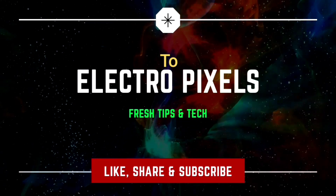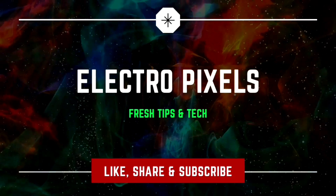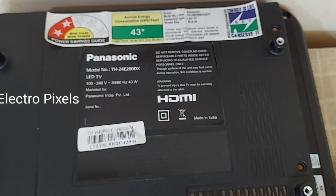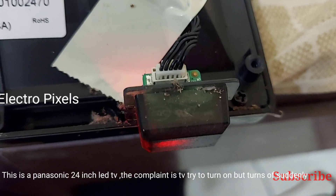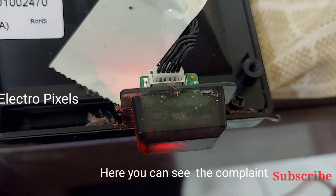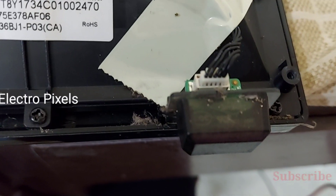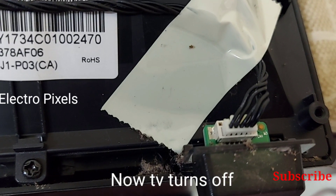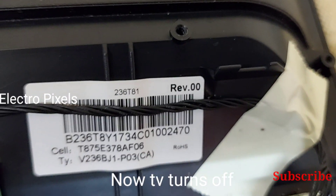Hello friends, welcome to L2Pixels. If you like our channel, please subscribe and share. This is a Panasonic 24-inch LED TV and the complaint is the TV tries to turn on from standby and suddenly goes off. You can see the complaint — the TV automatically turns on from standby and all lights go off. The TV turns off automatically.